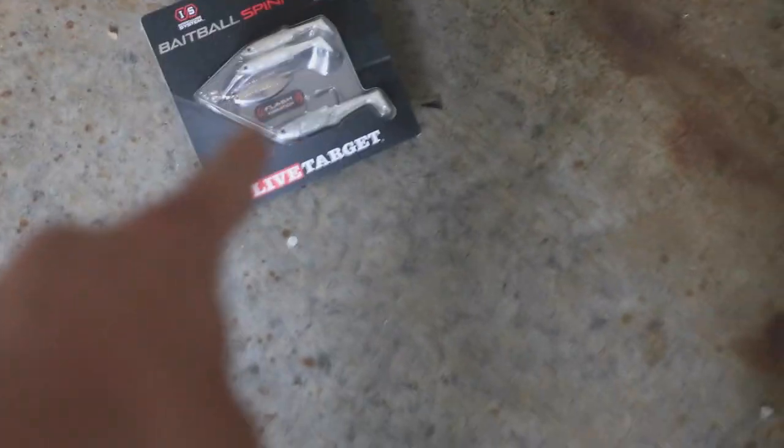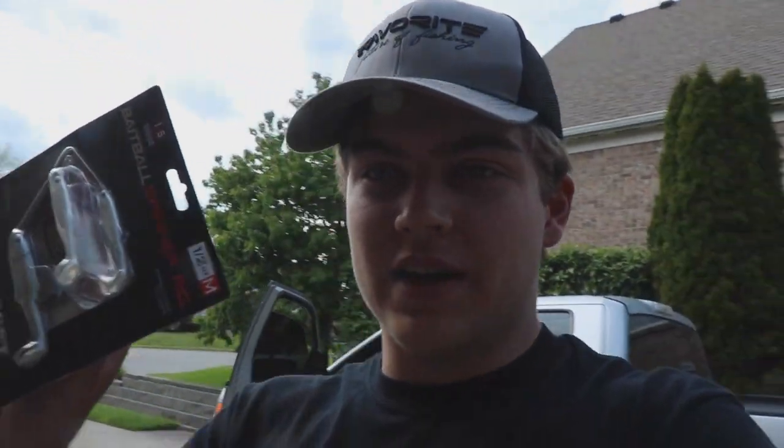Do you guys see that right there? That bait ball. What's up y'all? I'm back here today for another video. Today we are taking this to the test. I've never caught a fish on one and I know they work, but I don't know if they work in ponds, and I think it's going to be another challenge. We're going to see what we can do on this bait ball right here.